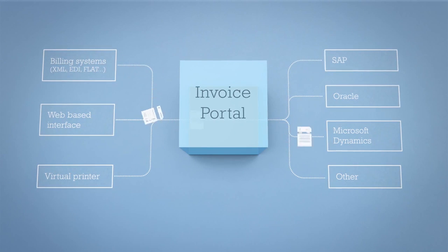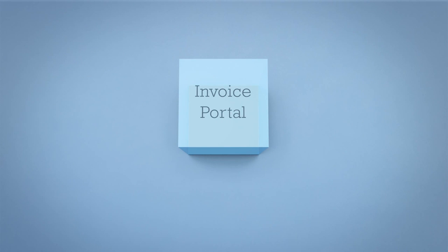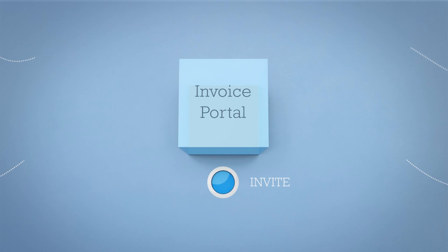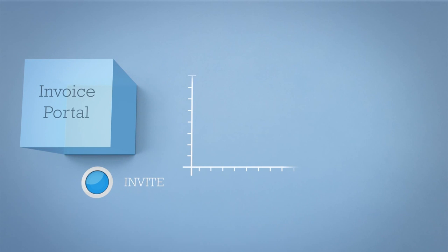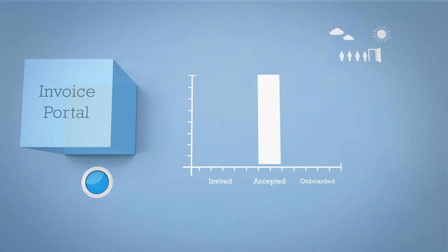E-invoices with 100% matches are posted directly in the ERP system, touchlessly. Invoice Portal also features an intuitive onboarding tool, enabling you to easily invite your suppliers or customers to join their network. A dashboard allows you to keep track of onboarding progress with real-time updates when your suppliers accept your invitation to join and start sending e-invoices.